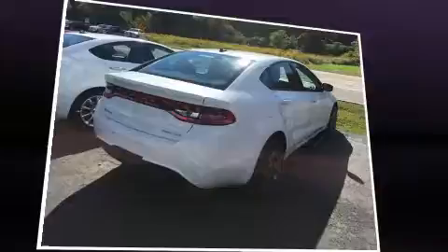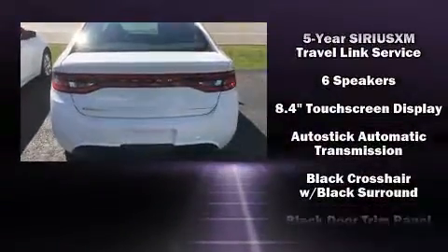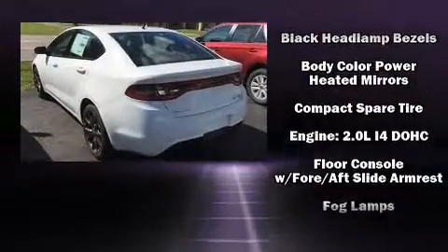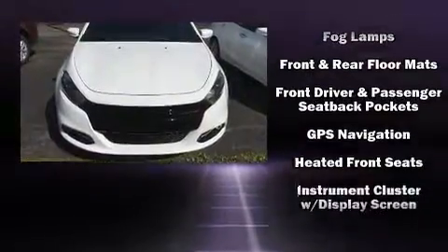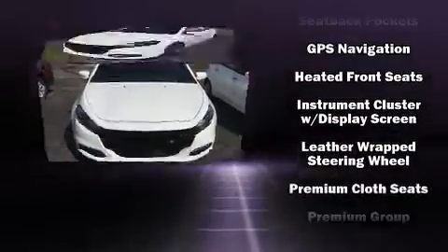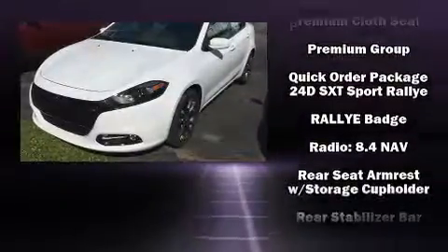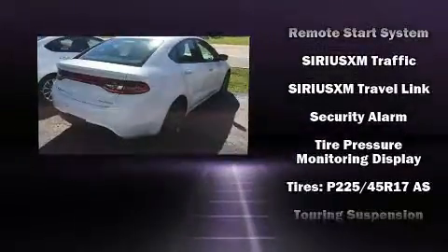Dodge ensures the safety and security of its passengers with equipment such as dual front impact airbags with occupant sensing airbag, front and rear side impact airbags, traction control, brake assist, anti-whiplash front head restraint, a panic alarm, and four-wheel disc brakes with ABS. Various mechanical systems are monitored by electronic stability control, keeping you on your intended path.